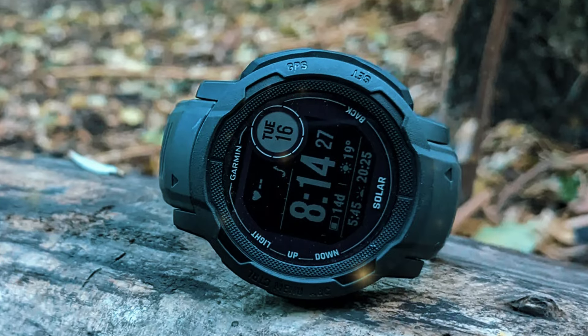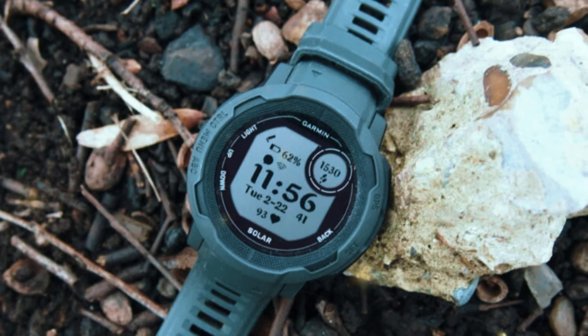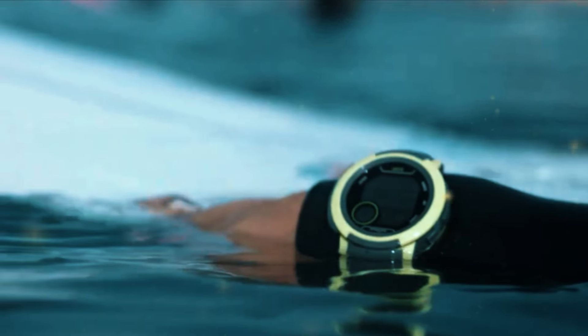Garmin has been leading the market with innovative and reliable smartwatches, perfect for fitness lovers and adventure seekers. In this video, we will explore the top 5 best Garmin watches of this year. All the links to the mentioned products are in the description below for up-to-date pricing and best deals. Let's get started.